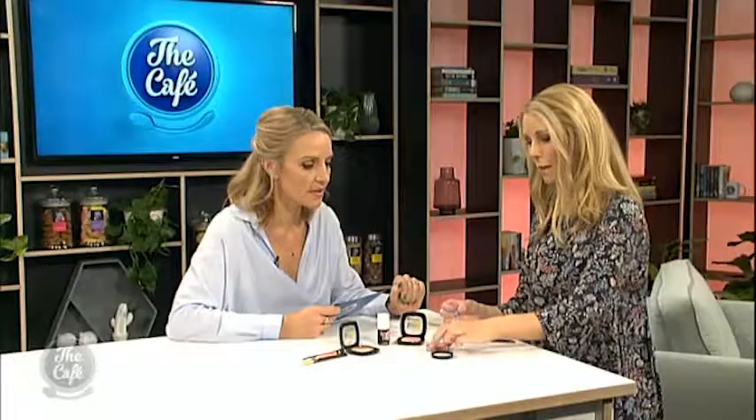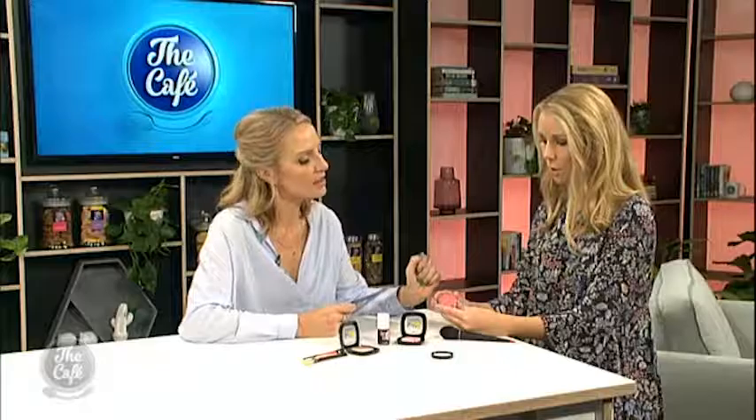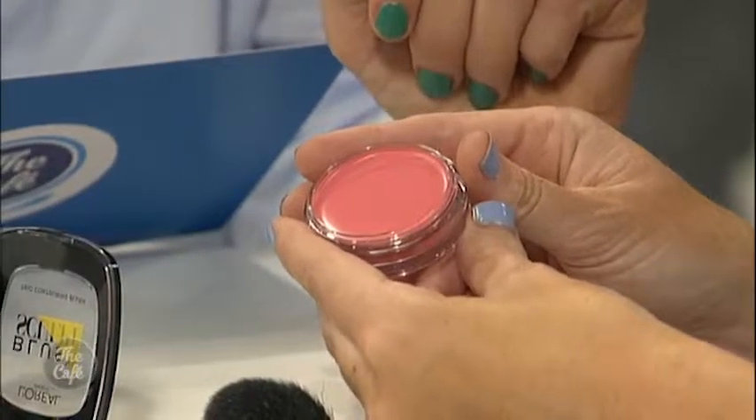What about this one over here? This is a cream blush. It's great for women who perhaps have a little bit of dry skin — it's an added dose of moisture. You apply it with your ring finger and tap it into your cheeks in a circular motion and blend it all up. That gives you a nice little healthy glow as well.